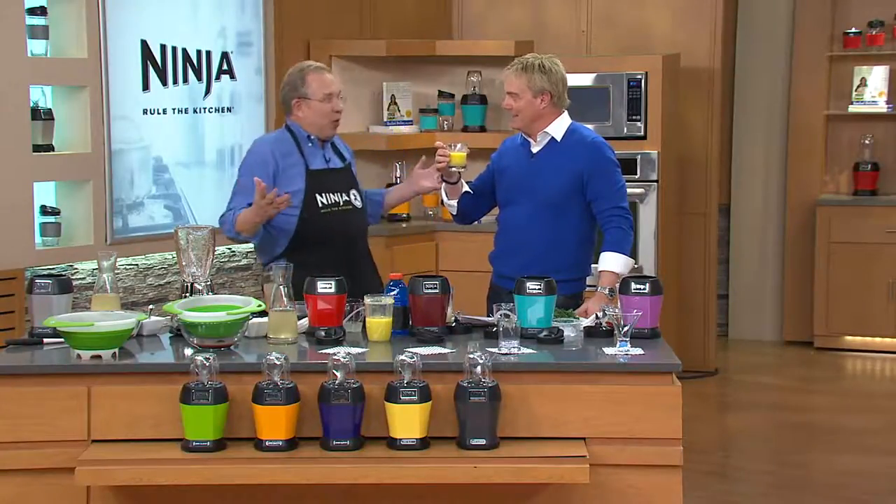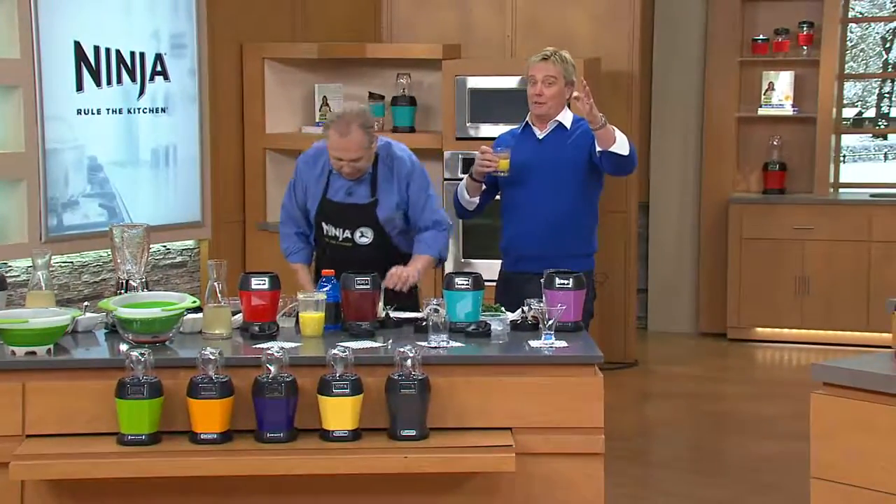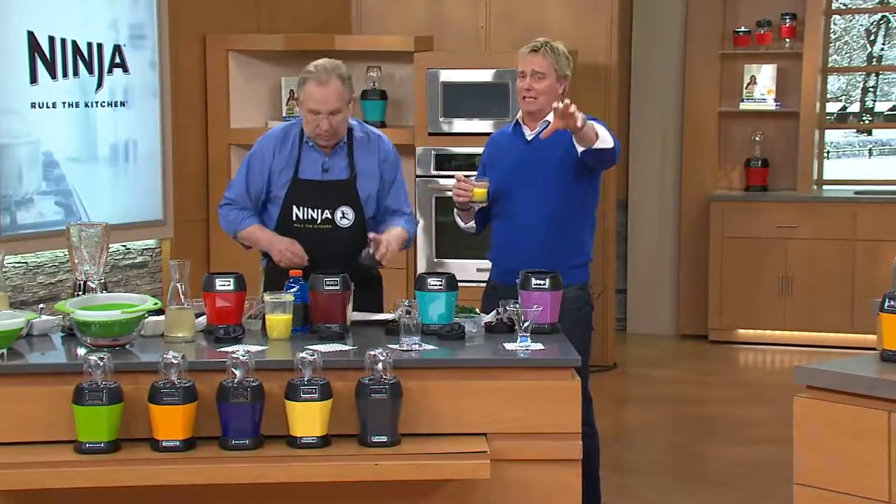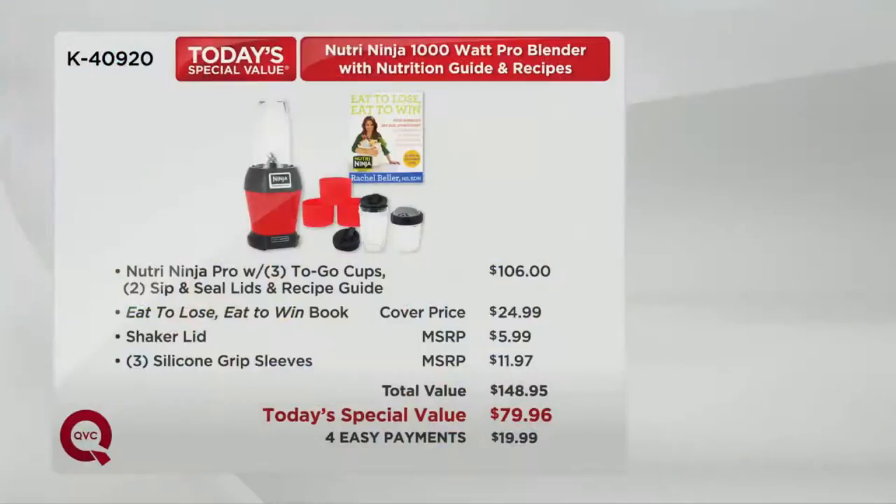I've never had coconut water in my life — it's fantastic. Almost 1,700 people have already dialed in. A lot of these nutri-type systems out there are $99 to $106. Here the Nutri-Ninja Pro is $106 as a base — add the to-go cups, sip-and-seal lids, recipe guide, the 'Eat to Lose, Eat to Win' book at $24.99 cover price, the shaker lid, and the silicone sleeves — that's $148.95. Not here at QVC.